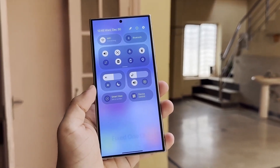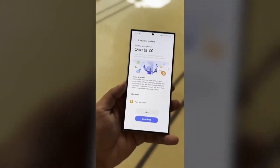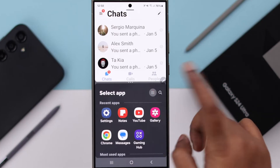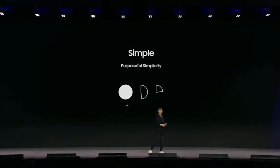As we look ahead, one question lingers: is One UI 7.0 the most transformative update Samsung has ever launched? With its seamless interface, AI advancements, and unmatched multitasking features, it's hard to argue otherwise. If this is the future of smartphones, Samsung is leading the charge.